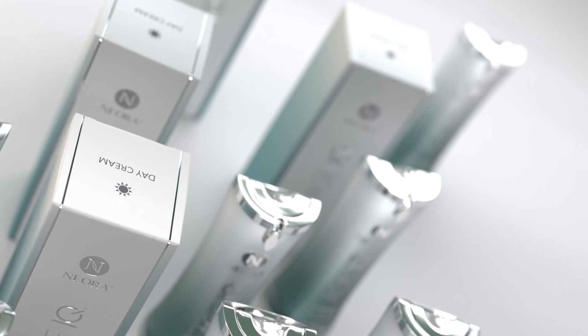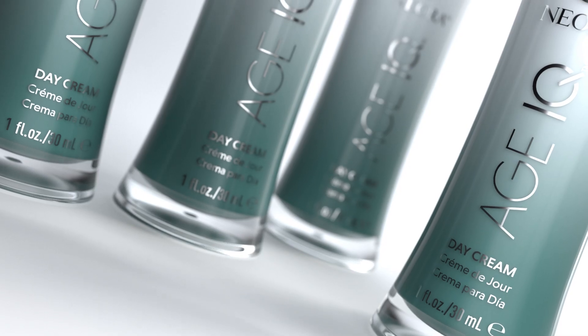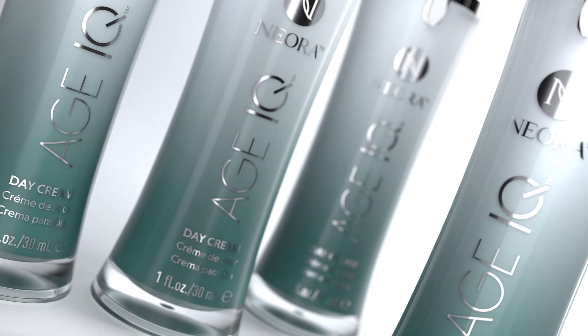If you'd like to apply sunscreen, do so after applying the day cream. Nuora's Age IQ Day Cream is a revolutionary formula, specifically designed for daytime use.